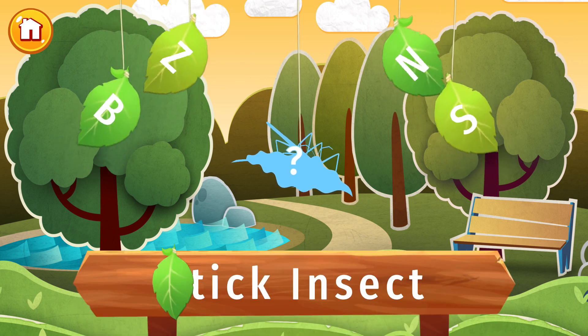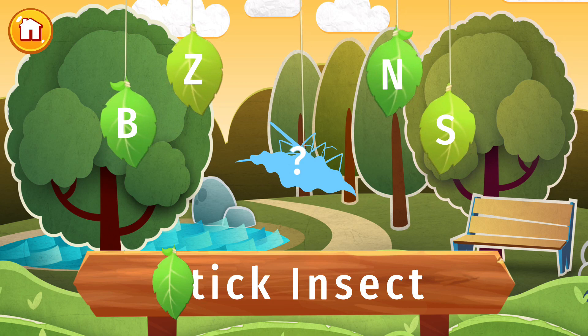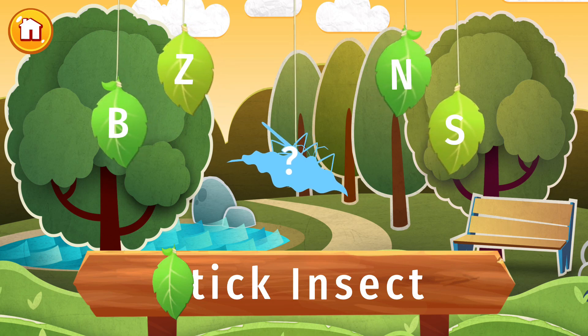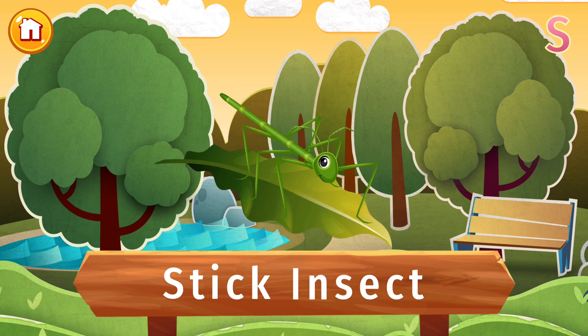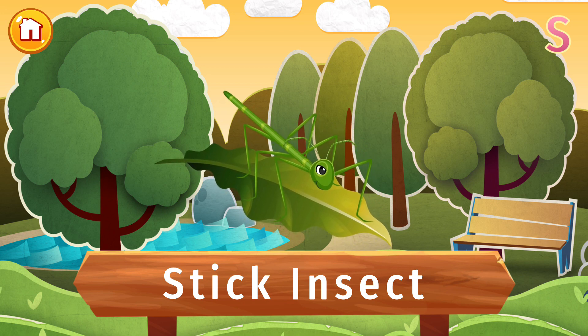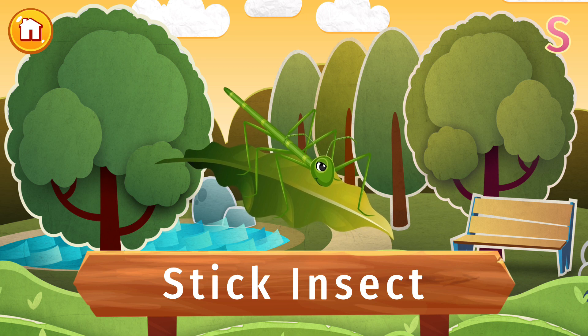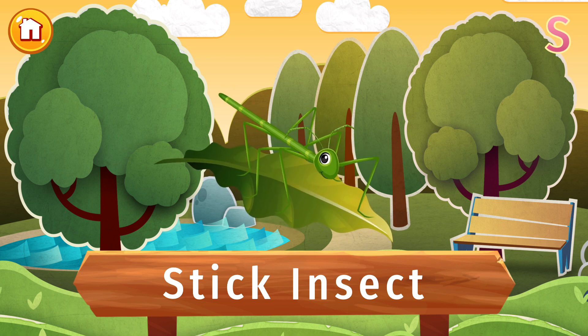The letter S is lost. Find it and put the letter in its place. Is that a stick or a bug? It's a stick insect! This bug has perfect camouflage. It looks just like a stick on a tree. Lots of birds would like to eat it. But if it stays still, the birds will never see it.